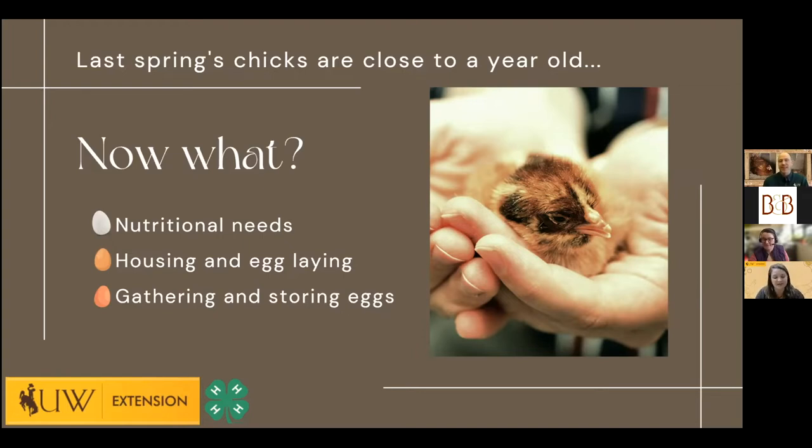We're going to talk about the major changes with your birds and their needs a year in: nutritional needs, housing, egg laying, and gathering and storing eggs. For people who didn't get chicks last year, this is something to look forward to — it's about a year's commitment. Sometimes it's not a full year; it depends on when the chick is born, how they develop, and also the breed and variety.